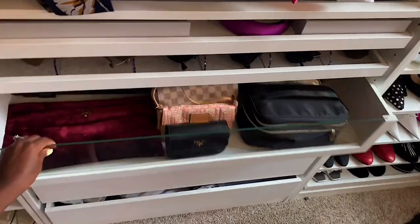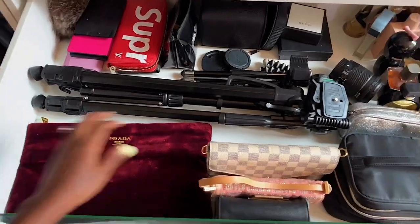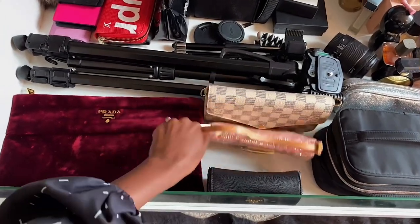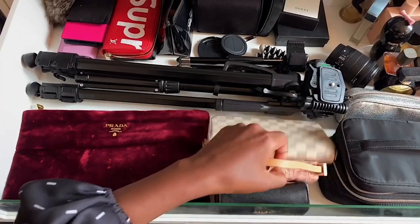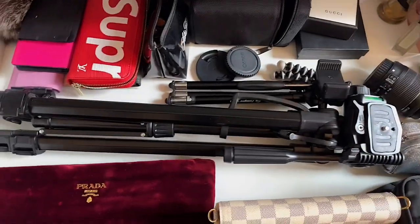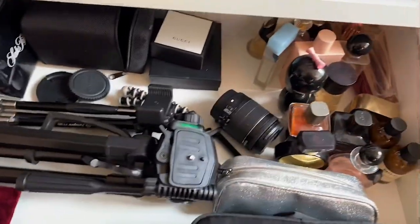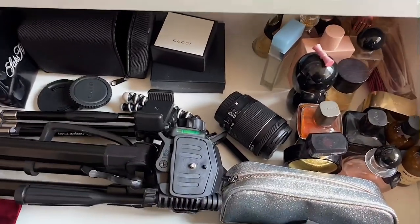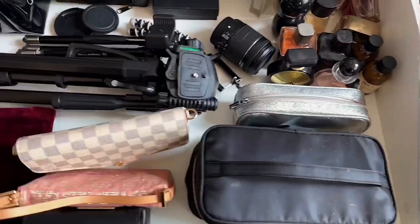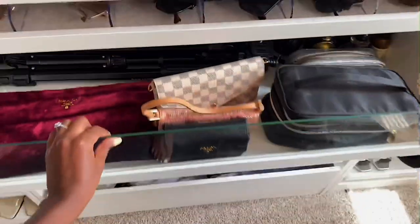In this drawer I keep some of my smaller bags. I have this Prada clutch I got in Montreal — this is like my first ever designer purchase, I don't really wear it much but it has sentimental value. My little Fendi baguette and then a little Prada phone case. This is where I keep my wallets and also my tech gear — my tripod, mini tripod for my phone, camera bags. I also keep all of my perfume in here, plus an extra camera lens.